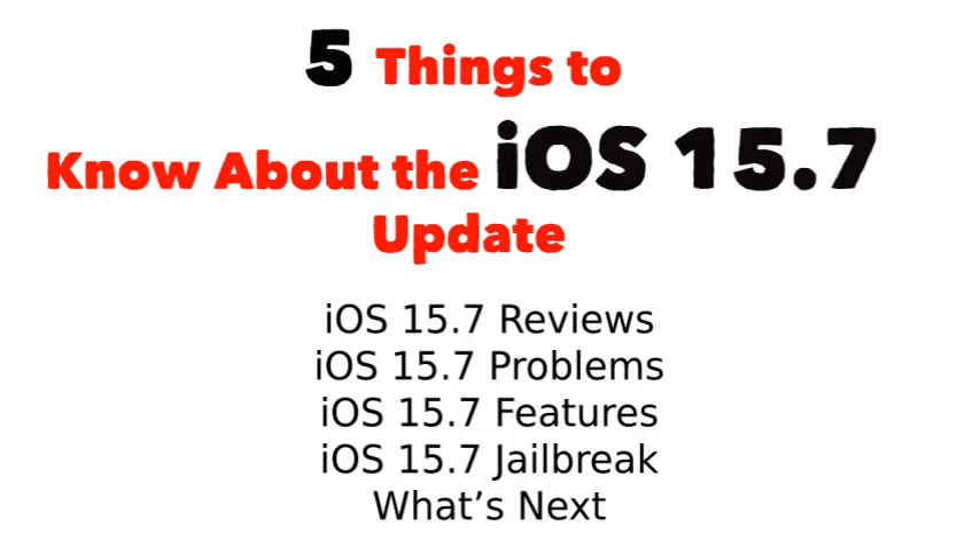Hello guys, welcome back to my channel. Today I am going to explain about 5 things to know about the iOS 15.7 update.